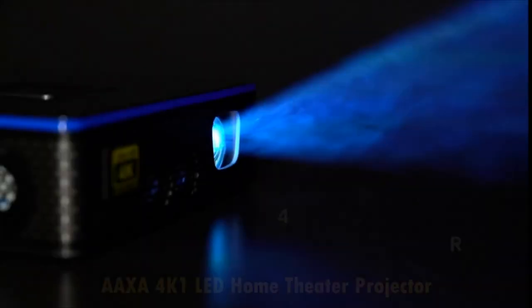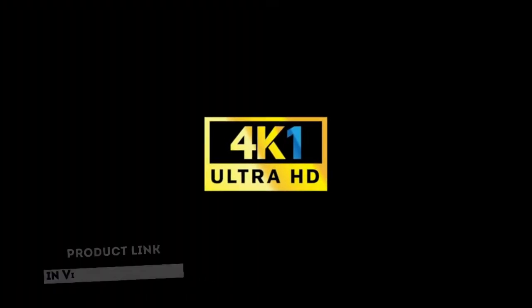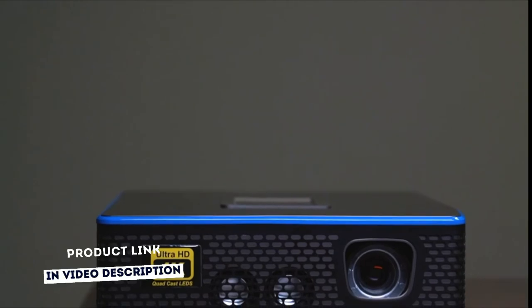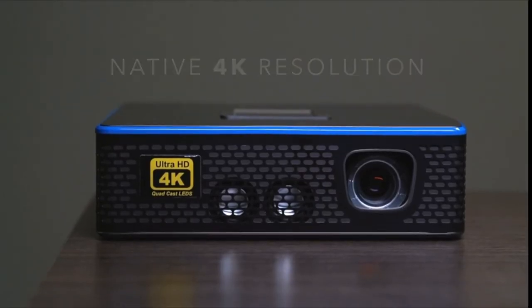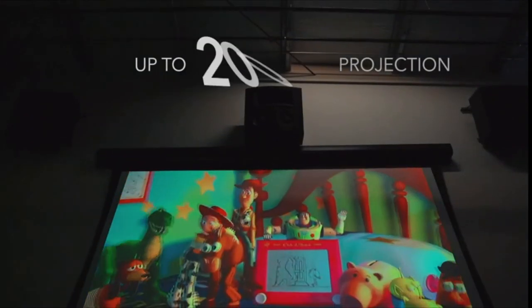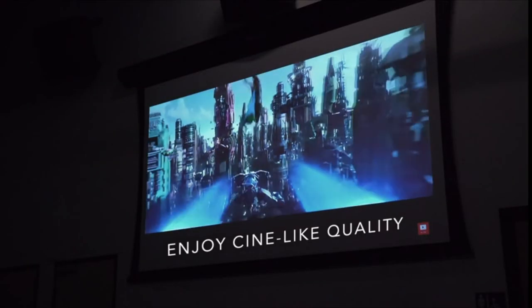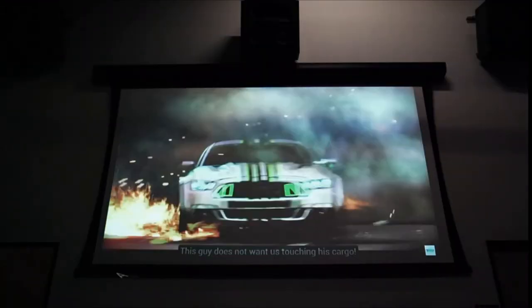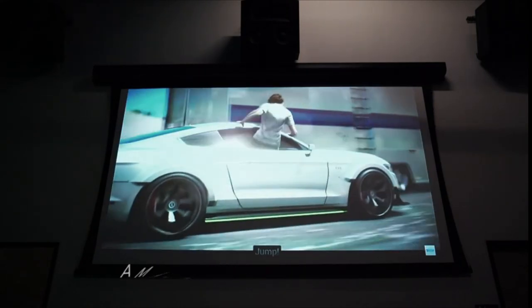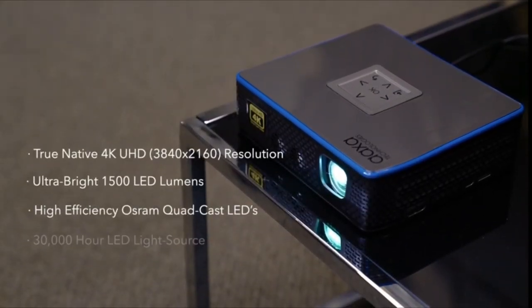The AAXA 4K1 LED projector is a true native 4K UHD 3840x2160 resolution mini projector. The 4K1 delivers cinema-level resolution by employing the latest Texas Instruments DLP technologies, featuring a native 4K digital imager mated to ultra-long-life Osram Quadcast LEDs. With its powerful 1500-lumen optical engine, the 4K1 can deliver a vibrant 200-inch image in crystal-clear Ultra HD resolution. It features dual HDMI-compatible inputs with HDCP 2.2, remote-controlled focus adjustment, powerful twin 2W speakers, and an onboard media player.